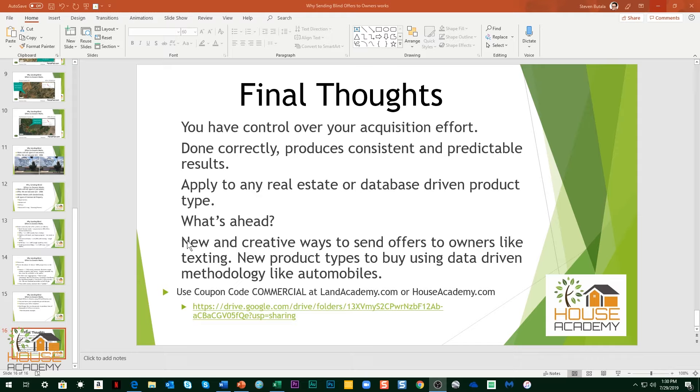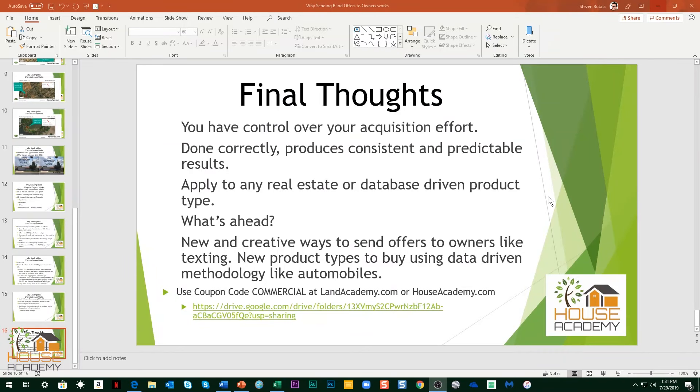What's ahead for us? We're always looking for new and creative ways to send offers to owners — like texting — or applying the data-driven methodology to new product types like automobiles. CarAcademy.com is coming and it'll be out by the end of 2019. If you pause the video, all the documents I just showed you are in this Google Drive — just go take a look. If you're interested in learning how to do this, LandAcademy.com and HouseAcademy.com is the place to go. Thanks very much.